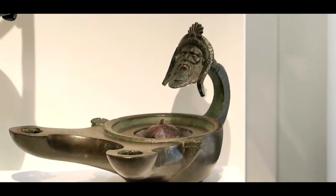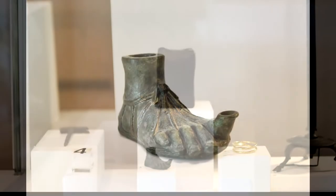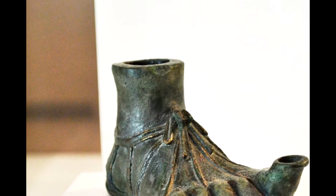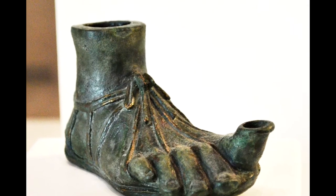Faces were a common motif on lamps. Another common design were feet. In this example, the entire lamp is in the shape of a foot, complete with a sandal. The ankle serves as the opening to pour oil, while the big toe is the wick hole.